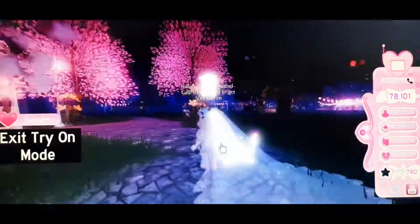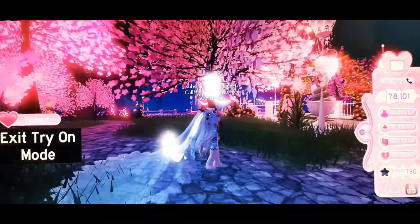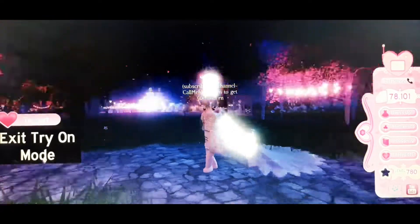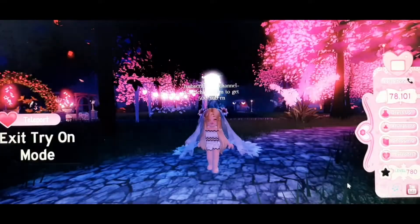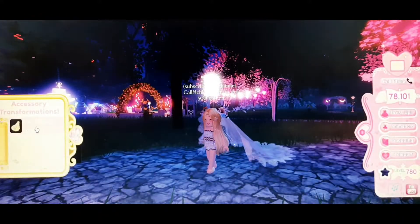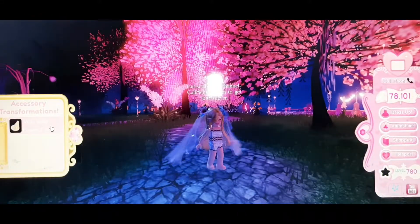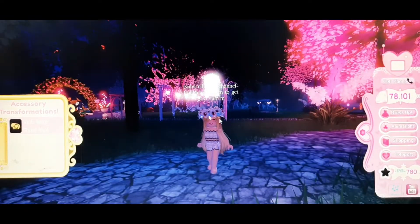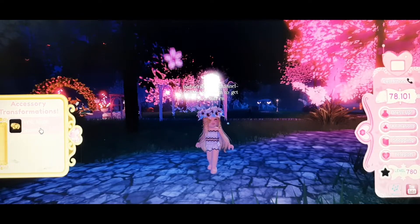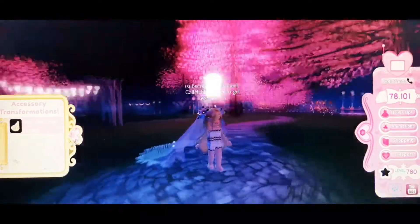This veil accessory also has lots of toggles — you can wear it long, wear only the crown part, and I really love the crown toggle because it looks so cute. You can also wear it in a smaller style. So this is definitely worth buying.